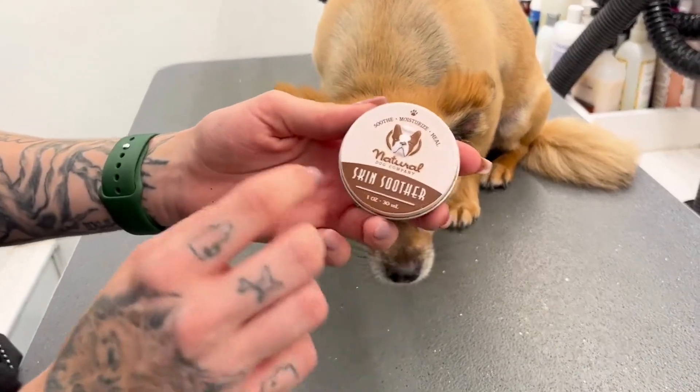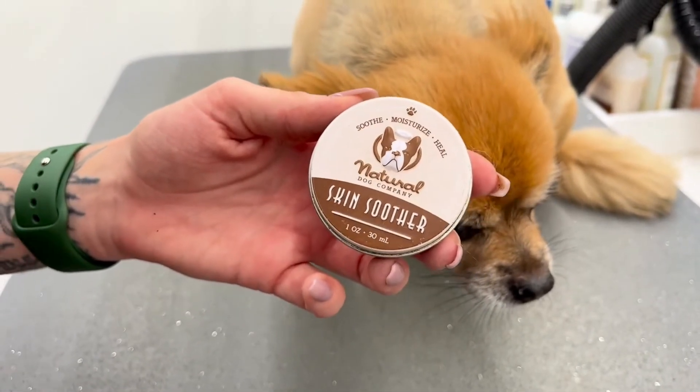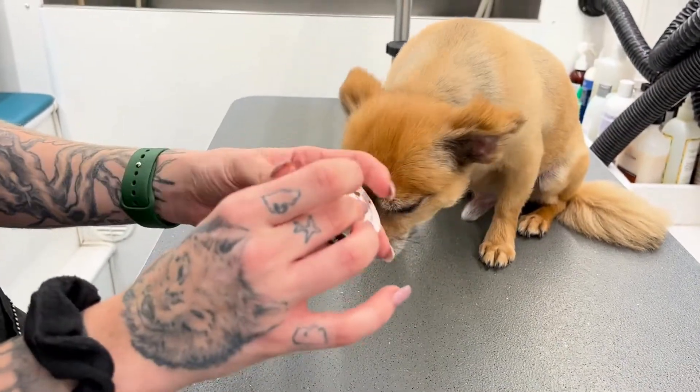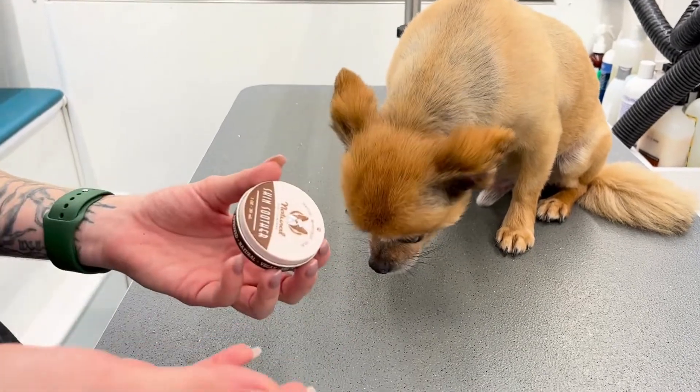One of the first things we can do is use a Skin Soother by Natural Dog Company. It's a great product — it soothes, moisturizes, and heals. You can use this on lots of different parts of them. It's also vegan, vet approved, and natural. It's safe for them, so if they end up licking it off, it's okay.